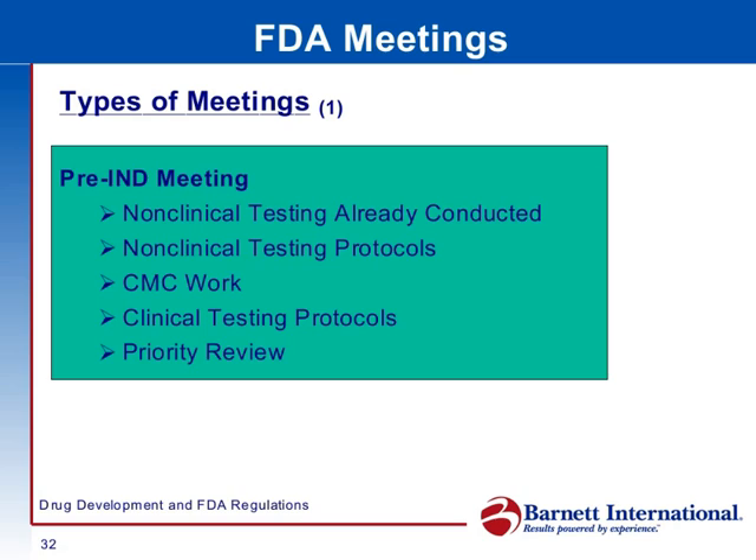Also discussed is the phase one clinical testing protocol. The last thing — the term here is an old term, it's outdated — would be called today fast-track review. If you have a product that treats a serious and life-threatening disease or condition, you may qualify for fast-track review, so you might want to talk about it at this pre-IND meeting.